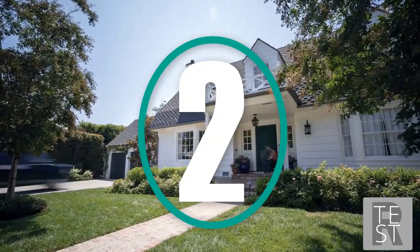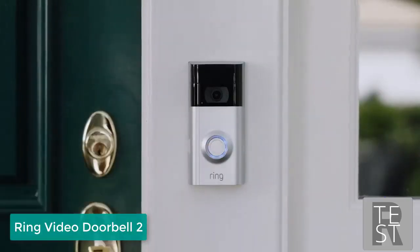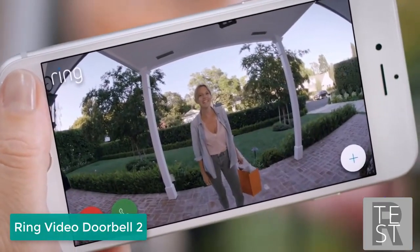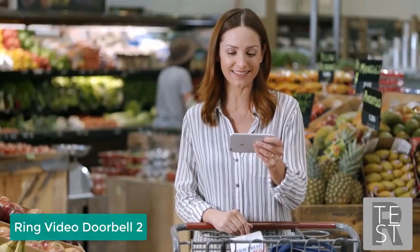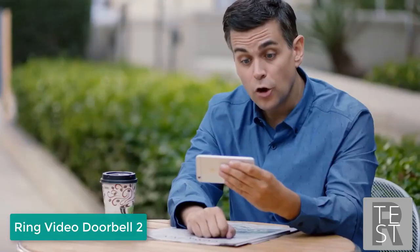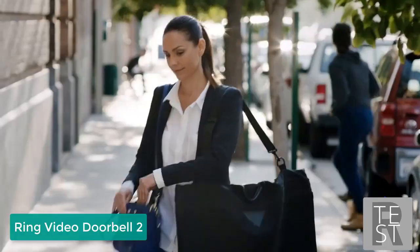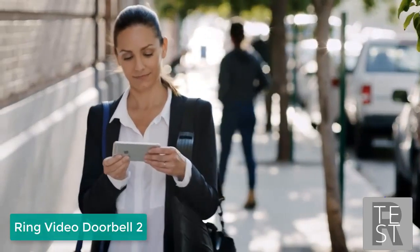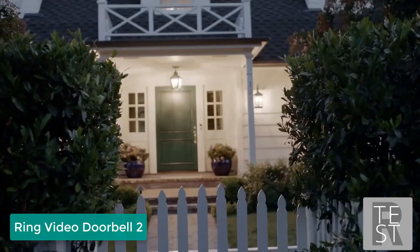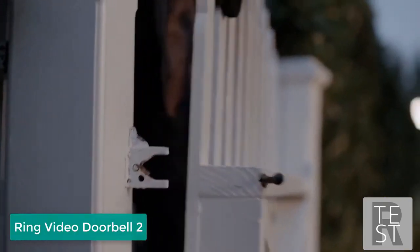A lot happens at your front door. With a Ring Video Doorbell, you'll never miss a visitor. 'Hi Shelley, you home?' 'You know what, I'm at the store — I'll be there in like 10 minutes.' 'Hello?' 'Hey, thought I missed you — got a couple packages for you.' 'Oh great, can you put them around back please?' Anytime, from anywhere, Ring keeps you connected to the things that matter most.